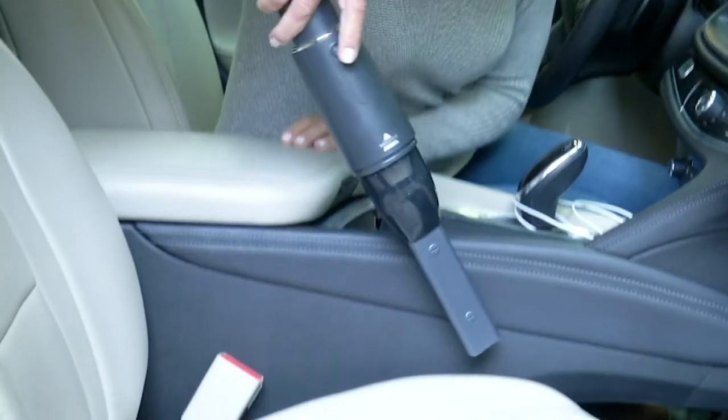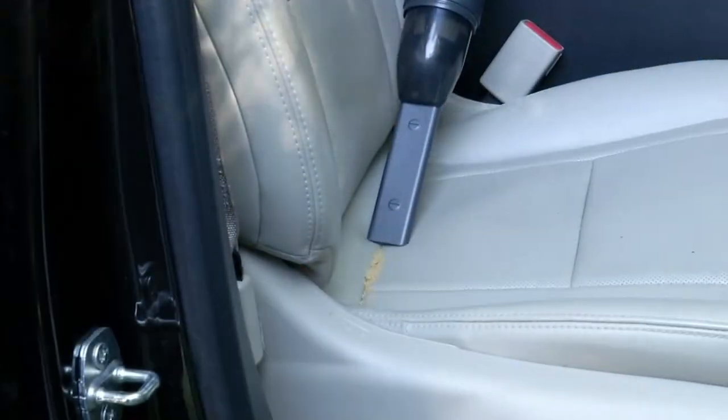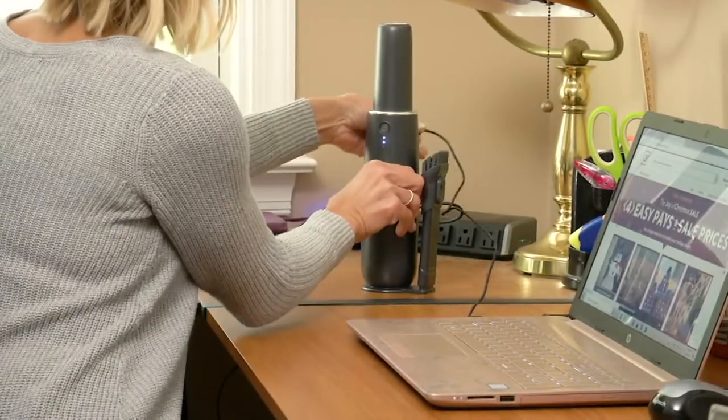So what it is — it's a handheld vac with an extra filter. If you only ever bought this to clean your car, you would think that it was the best $7.40 ever on EasyPay. But it's so much more than cars and garages and workshops.